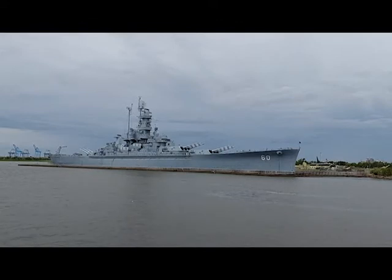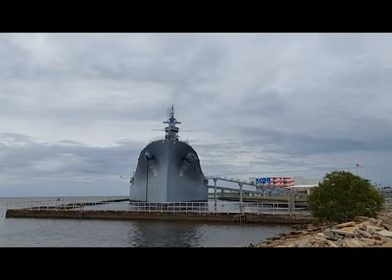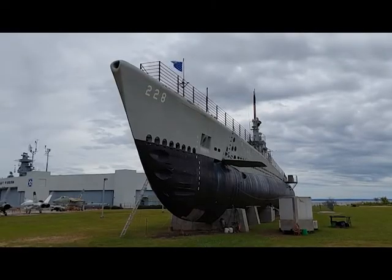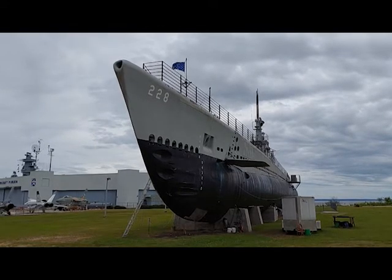USS Alabama was donated to the state of Alabama in 1964 to become a museum ship. The ship and Battleship Memorial Park opened in 1965. For the first few years, the Alabama was a lonely sentinel guarding Mobile Bay. However, in 1969, she was joined by the submarine USS Drum. The park was off and running.